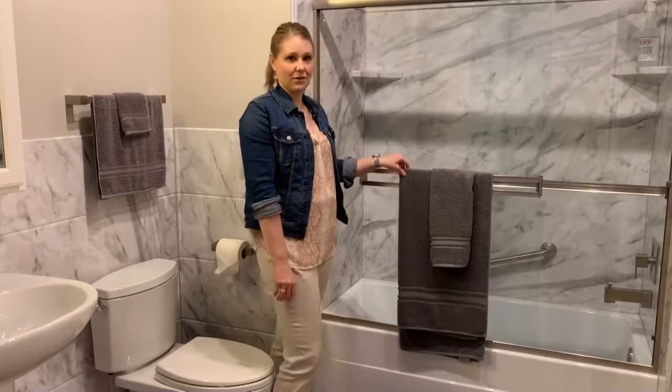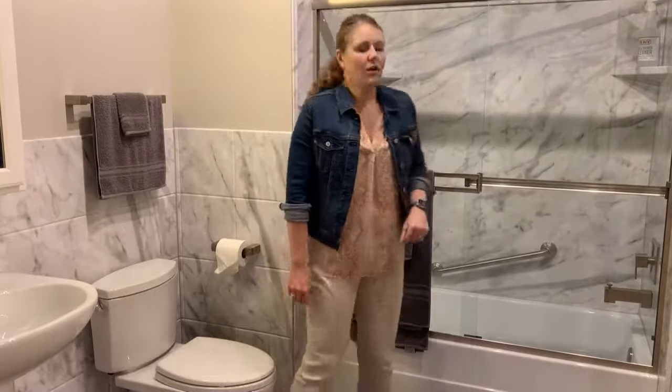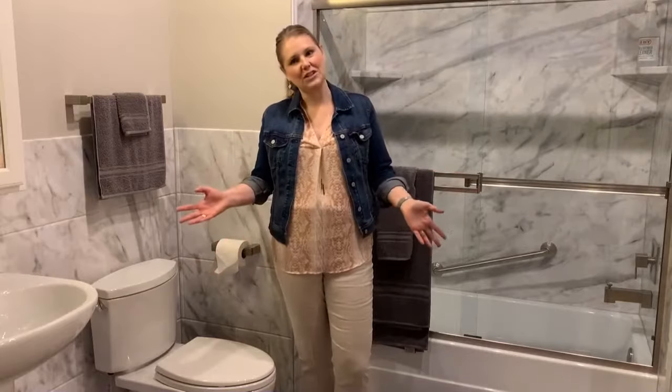We also have tinted glass, and that is an option too. So if you have any questions about a shower curtain versus a shower door, please post them in the comments below. We look forward to seeing you next week when we start talking about quick minute design. Until then, have a great day!